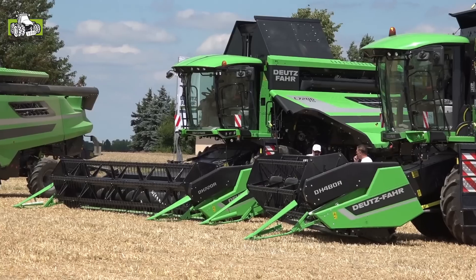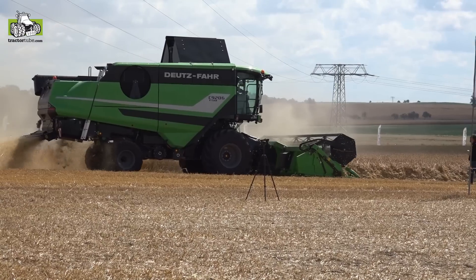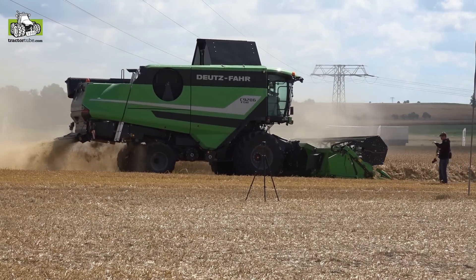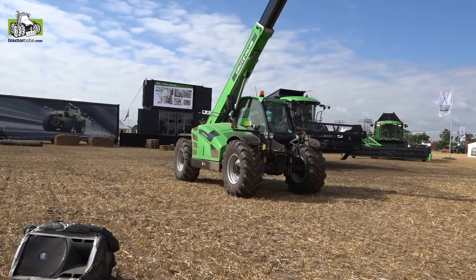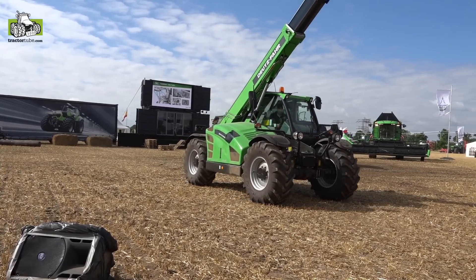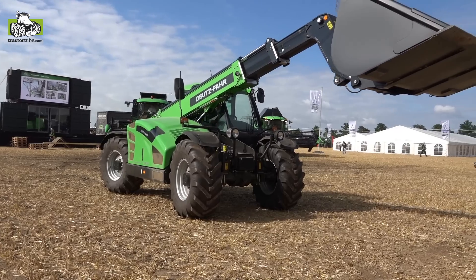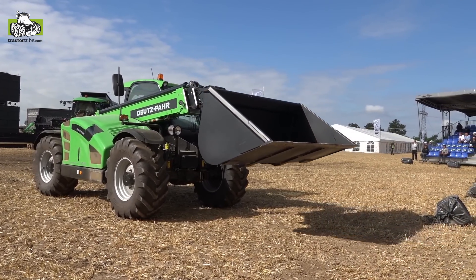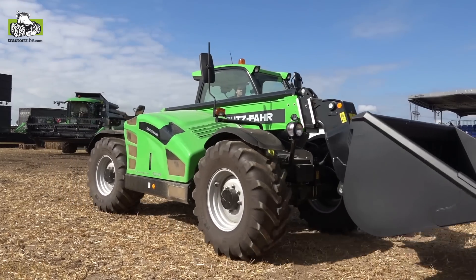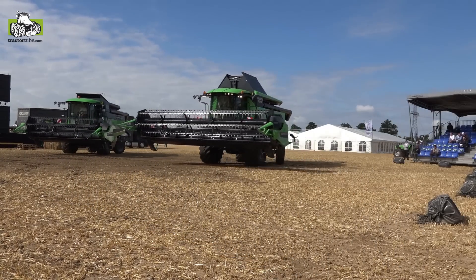We present you our full range of combines from the C6000 up to the C9000. You also have the chance to see today the new telehandlers of Deutz-Fahr — two new ranges: the 30.6 and the 35.1, one with a 6-meter lifting height and the other with a 10-meter lifting height. One offers a 4-speed or 6-speed power shift transmission, the other a hydrostatic transmission.